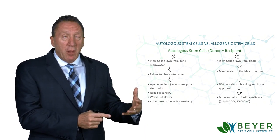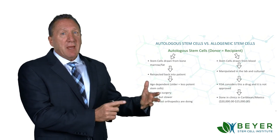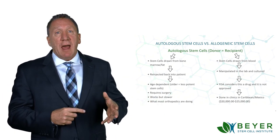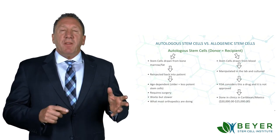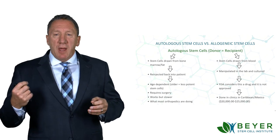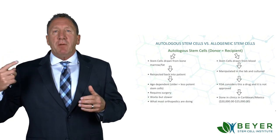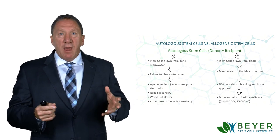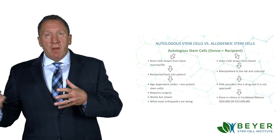It does help some people, but it's kind of becoming passé as there's a whole new school of thought and a new way of doing it that I believe is better, and so is the research showing that. Then the other type of autologous stem cells are stem cells that are drawn from the blood and then they're manipulated in the lab and cultured. The lab harvests and manipulates them in some way.